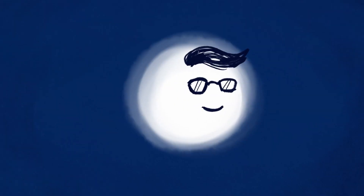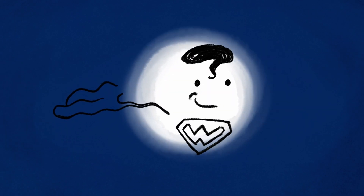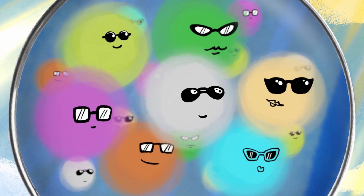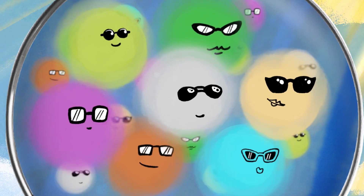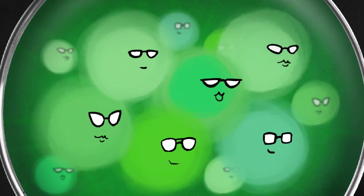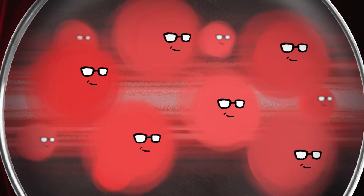Remember the photon particles we talked about before? They live a double life as a wave. Waves can have all kinds of frequencies and each frequency is a different colour. Sunlight, for example, has many, many colours or frequencies. An LED light has many similar colours. And a laser has a single colour or frequency. That's why we call lasers a coherent light source and that's why they can go very far.